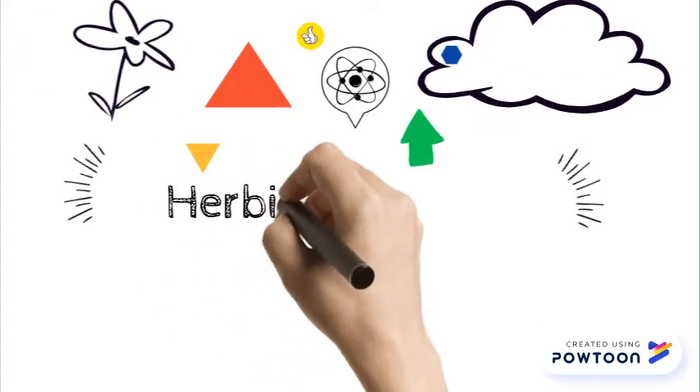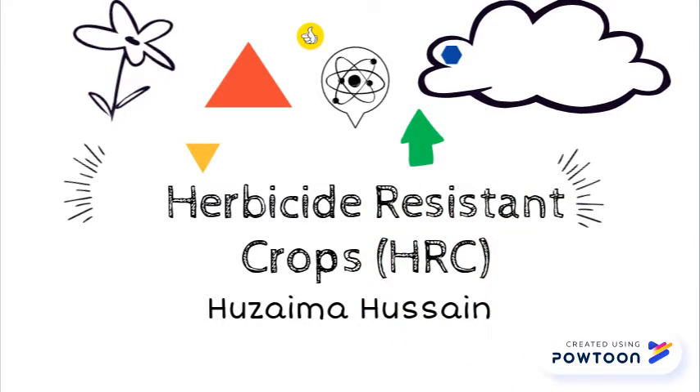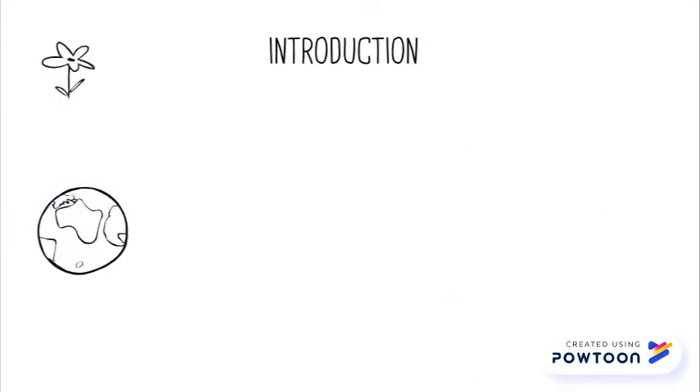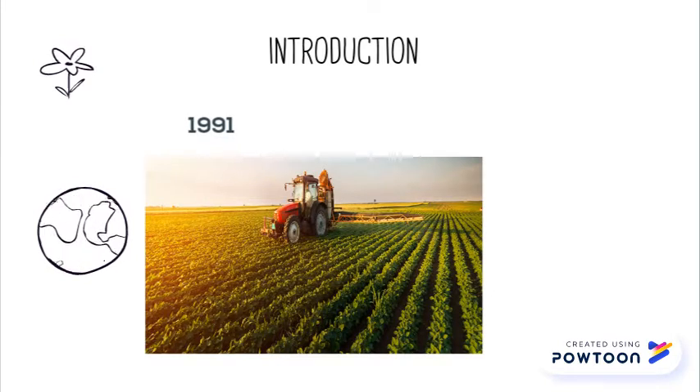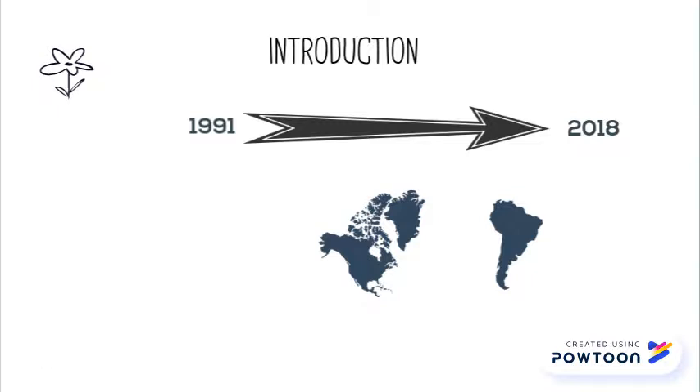Biotechnology Assignment on Herbicide-Resistant Crops by Huseima Hussain. Introduction. Herbicide-resistant crops have been transforming the agricultural industry since the past couple of decades, specifically in North and South America.